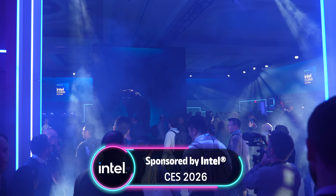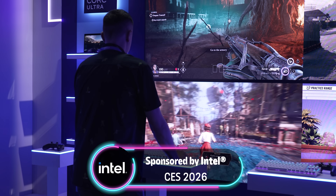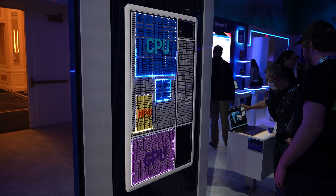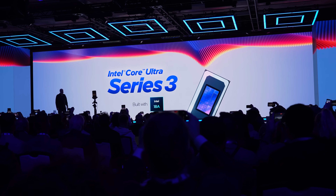Intel sponsored this video, as well as our trip out to CES this year, to go hands-on with exactly what they have on offer with these new processors that are already available for pre-order. Anyone who has watched our channel has known just how important this Panther Lake launch was to Intel — it's the culmination of years of engineering and development by their hardware and foundry teams, since this is based on their own 18A node. And all of their hard work seems to definitely be paying off.